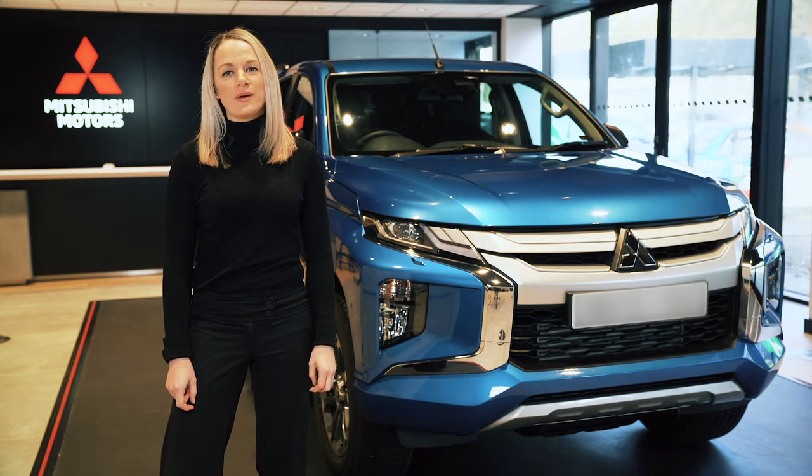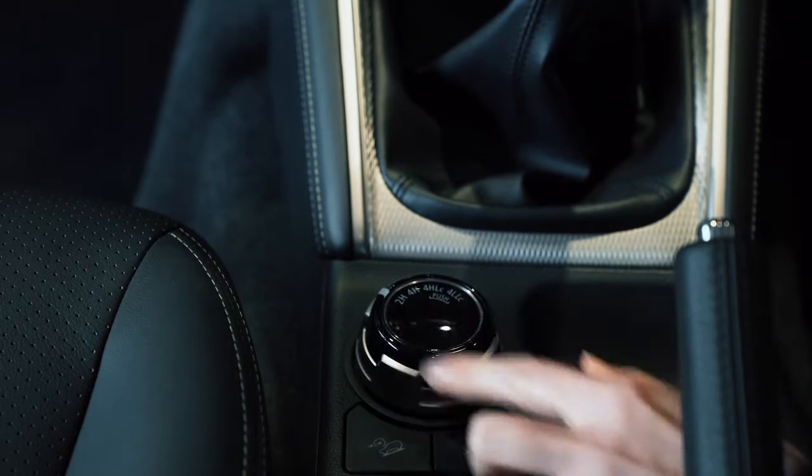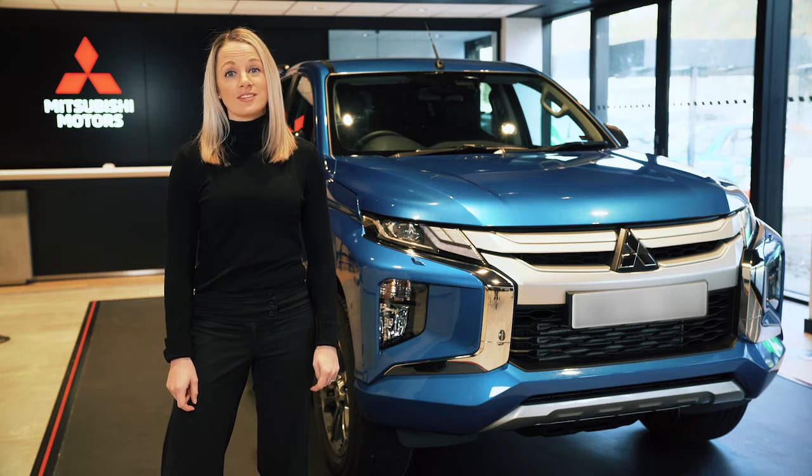Hi and welcome to this video walk-around of our award-winning pickup, the L200. I'll be showing you the key features and giving you an overview of why the L200 is so popular.